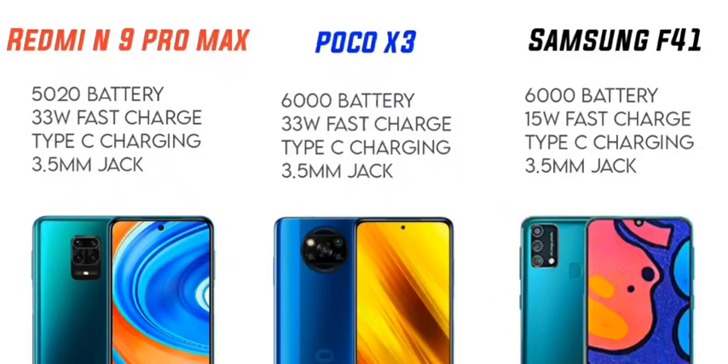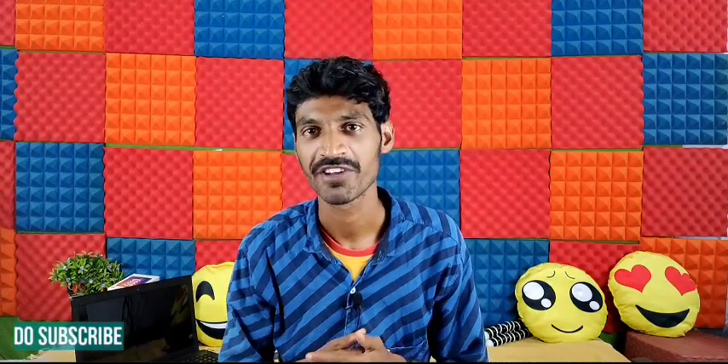For battery, the Redmi Note 9 Pro Max has a 5020mAh battery, while the POCO X3 and F41 both have 6000mAh batteries. For battery capacity, F41 and POCO X3 share first preference, with the Redmi Note 9 Pro Max in last place for battery.